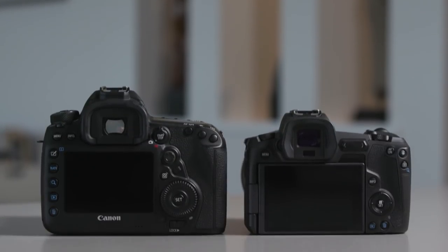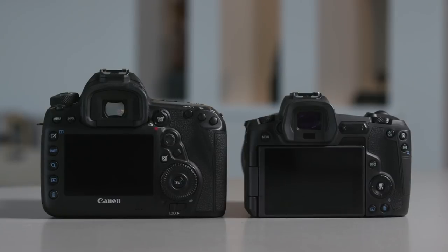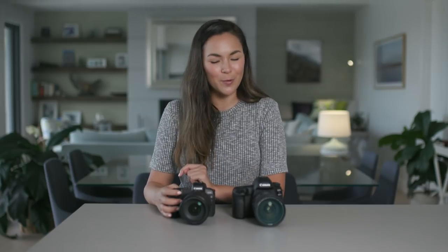Looking at the back of the cameras, you can straight away see a more streamlined look with fewer buttons on the EOS R. When I first played around with it, I felt huge resistance to the changes in button layout. Like most people, I'm not a fan of change, but it only took me less than an hour to become familiar and totally comfortable with the new layout. Just like every time Apple releases a new iPhone with big changes, everything always ends up being much more intuitive than we anticipate — and I can honestly say the same about the EOS R.